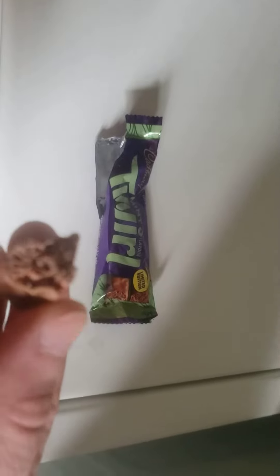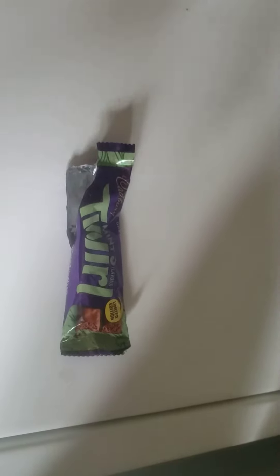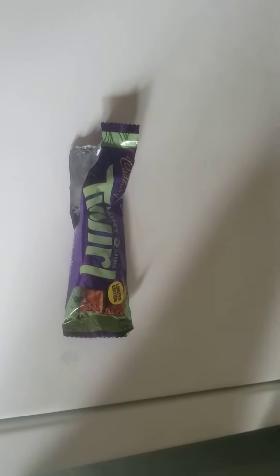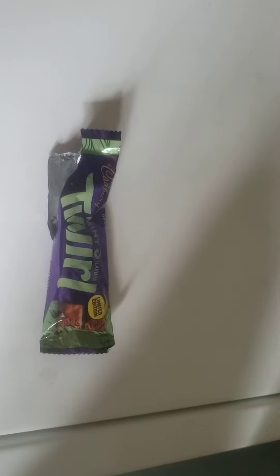The flavors are really similar to Andes Candies. Yeah, Andes Candies. So since I love mint chocolate, I'm gonna have to give this a 9 out of 10.